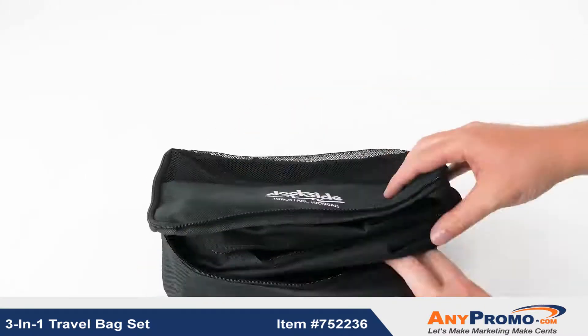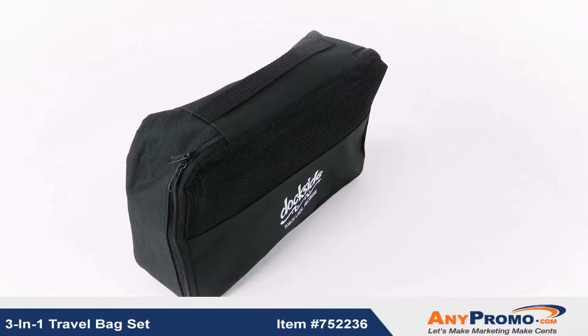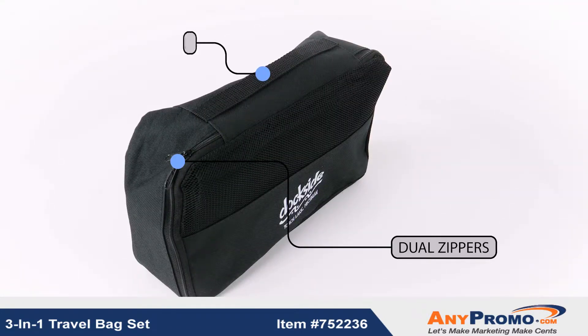For storage, the medium and large bags fold and fit inside the small bag. Each bag has double-zippered compartments and web-carrying handles.